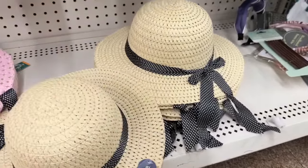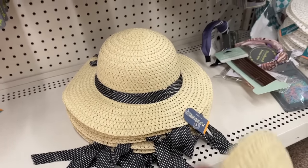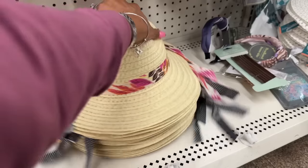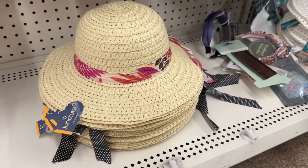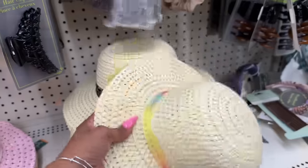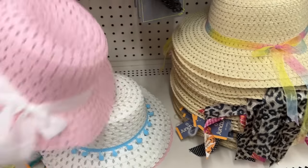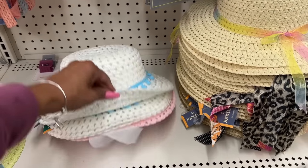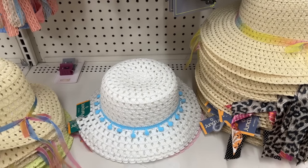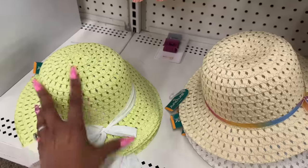These little summer hats are super cute for dolls! They have polka dots, a floral design, and a multi-color option with little bows. They also have matching hats for kiddos in pink, white, and green — so cute for matching!